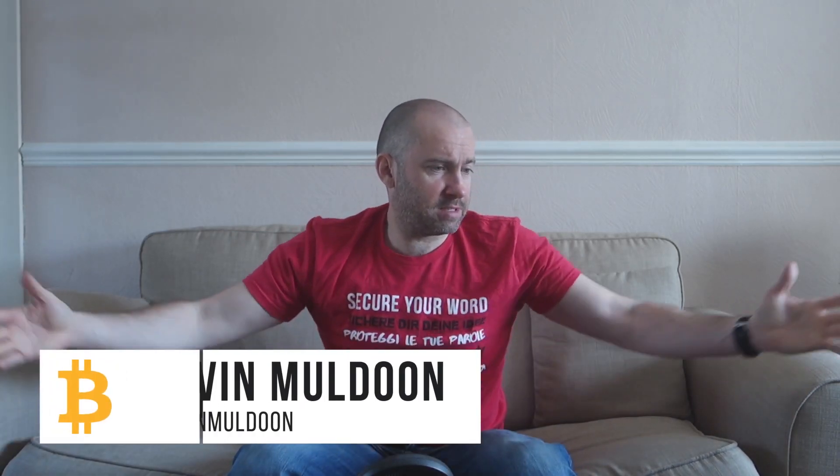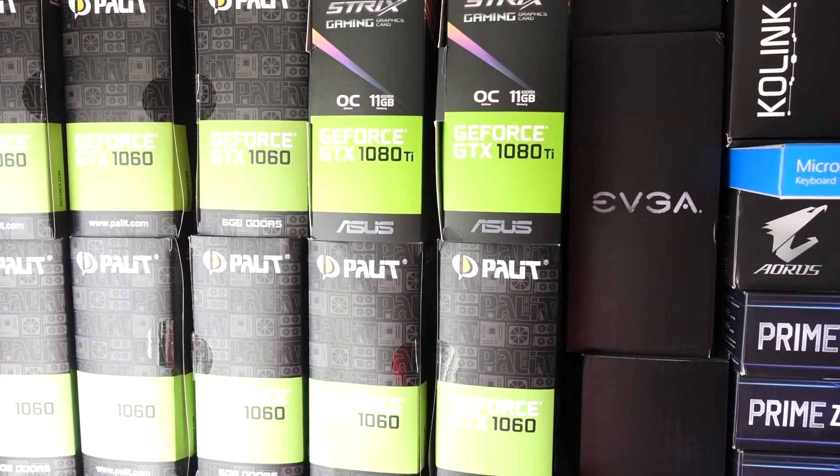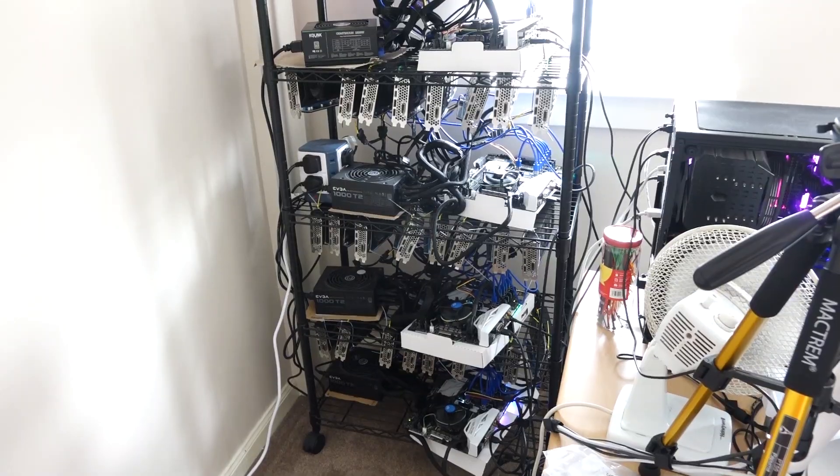Hey guys, as you can see, I'm sitting downstairs. I'm in my living room. It's a lot cooler in here. Normally, I record upstairs. You probably know my office now — you can see the graphics cards in the background and all that. But actually, behind my recording area is my mining rigs.